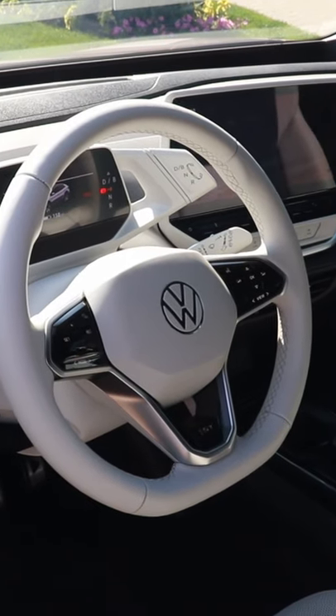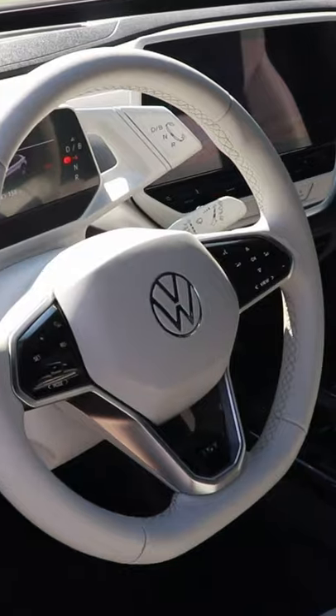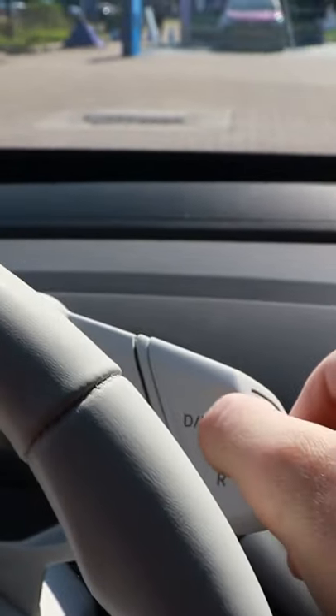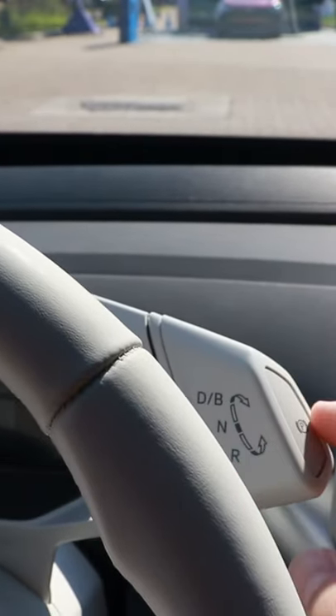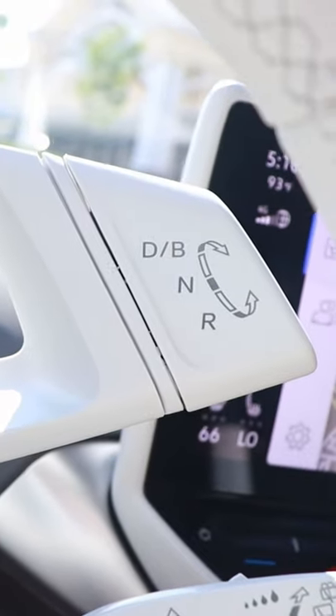I test drove the Volkswagen ID4 last weekend and it has easily one of the weirdest gear selectors I've ever seen. It's a paddle to the right of the steering wheel — you twist it forward to put it in drive, twist it back to put it in reverse, and there's a little button on the end to put it in park. Weirdest thing I've ever seen. Let me know what you think of it.